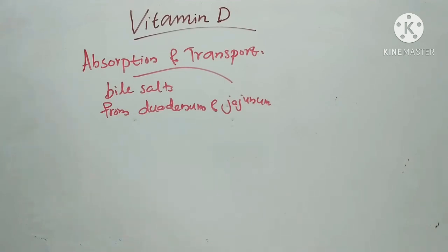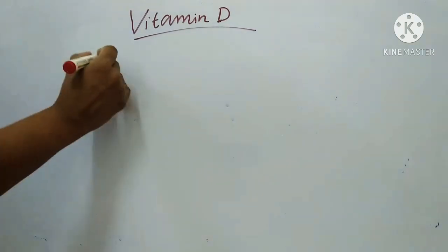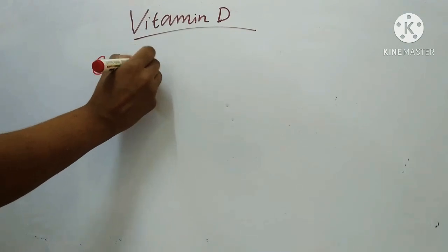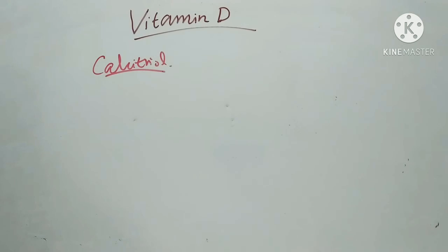Next we will see the biologically active form of vitamin D, which is called calcitriol. Calcitriol is the biologically active form of vitamin D, and we will see the steps in its formation.